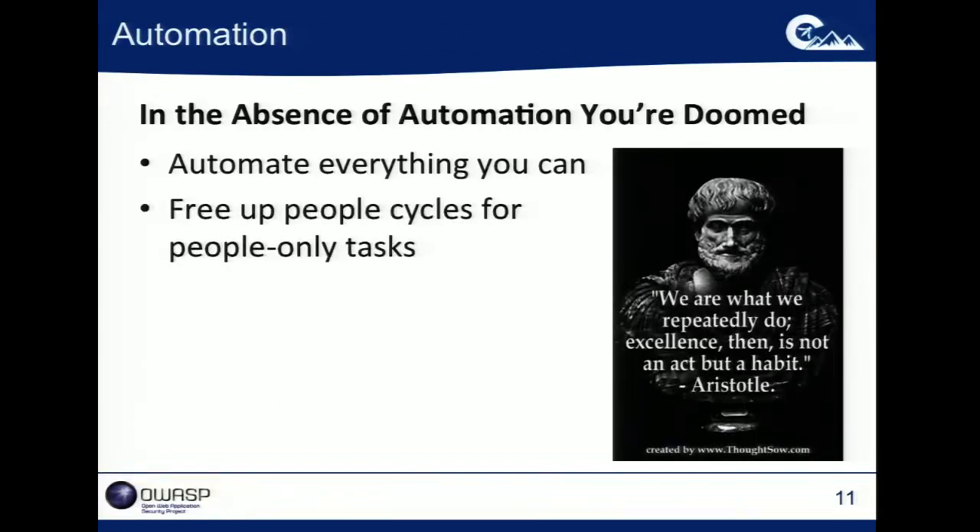In the absence of automation, you're doomed. You've got to automate everything possible, because that frees up people cycles for people-only tasks and lets you say: these are the things I need to do to create appropriately secure software. Let's make automation do everything it possibly can so we can free up these very rare, very valuable people resources to do the things they're supposed to be doing.